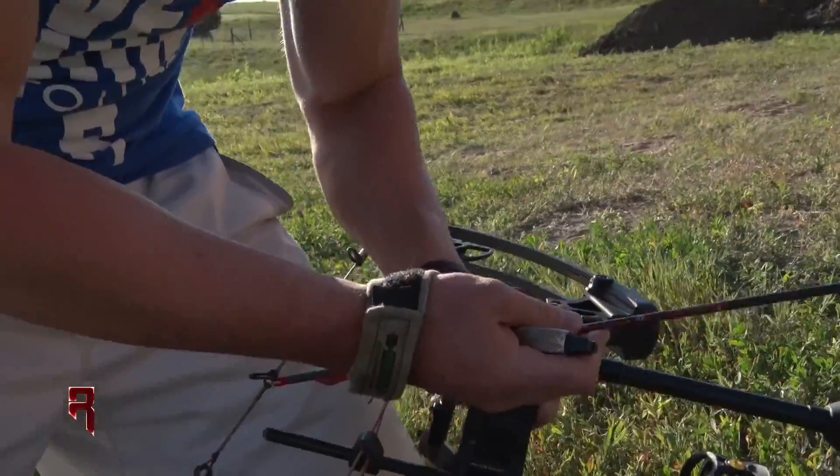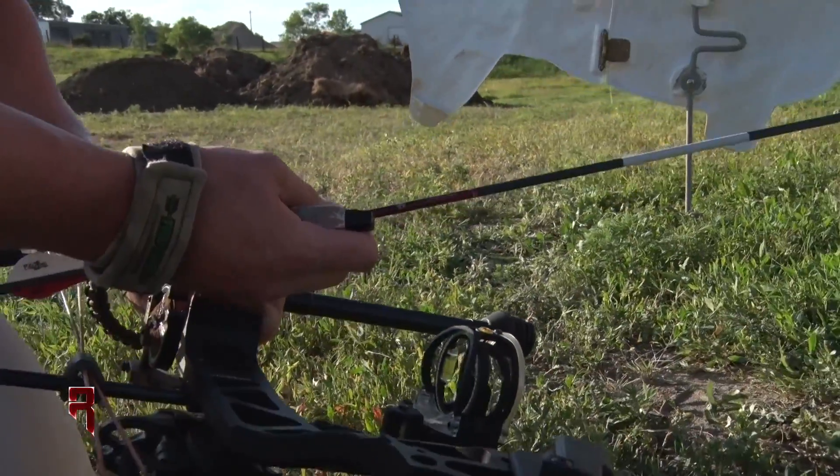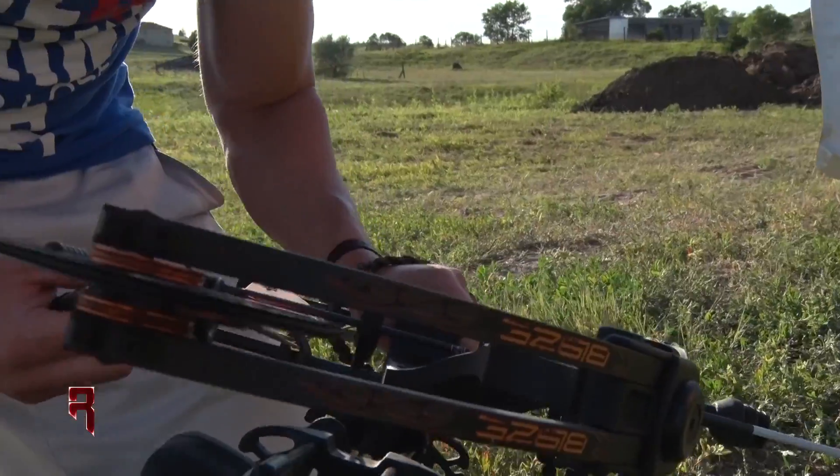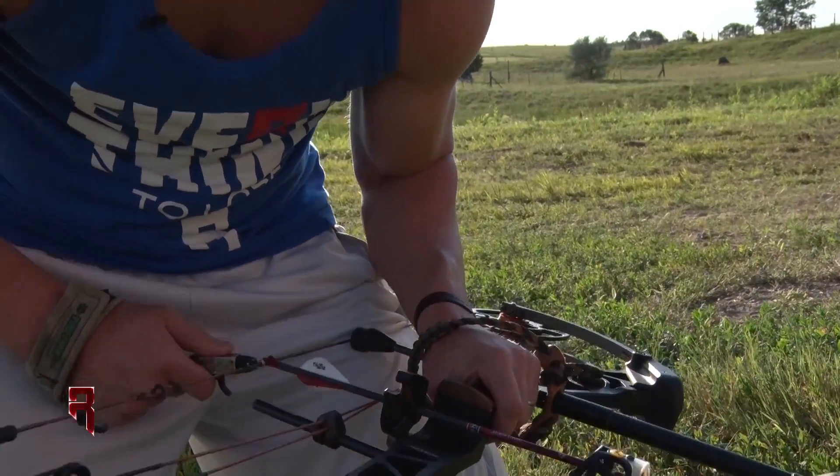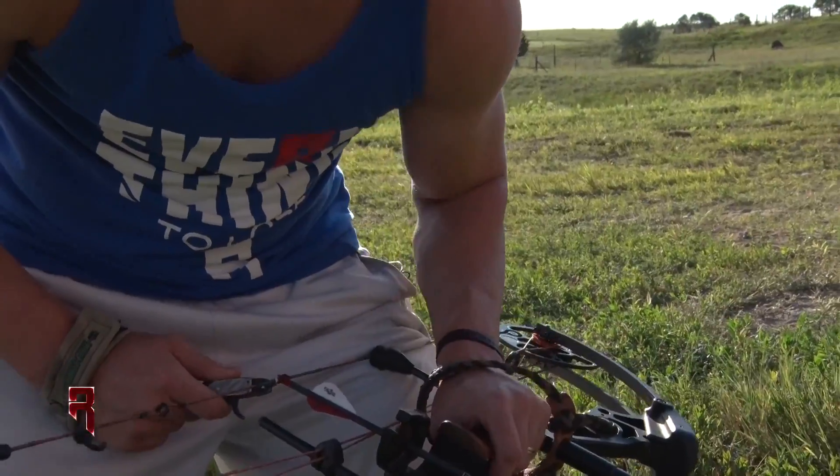That's the thing when you're out there in the field too — you get a little adrenaline going, get a little excited, and things don't always go as planned. So before you even draw back, you've got to be in your zone. Big kill shot.